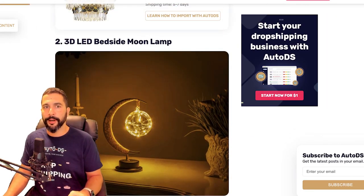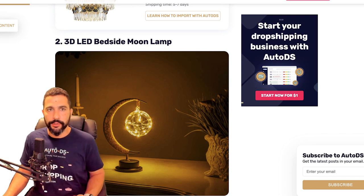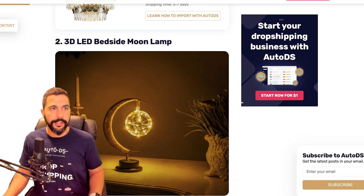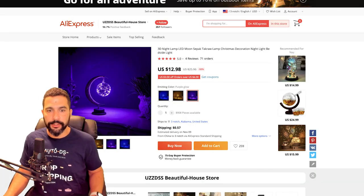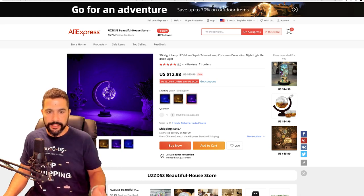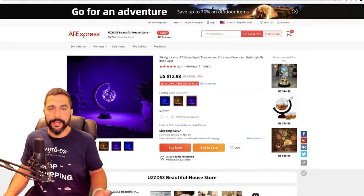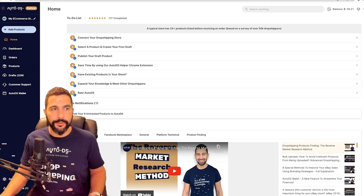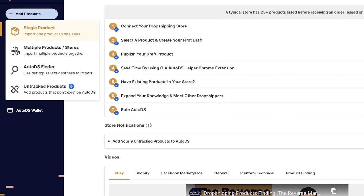Let me show you a neat little trick before we move on. Let's say you want to add this product to your store but don't want to do it manually and want to save time. What you're going to do is go to the product on AliExpress. I've got AliExpress right here and the AutoDS platform that connects us between our suppliers and our selling channels. I'm going to click on 'Add Products' on AutoDS. You can add multiple products and even do it in bulk using a CSV file extracted with the AutoDS helper extension.